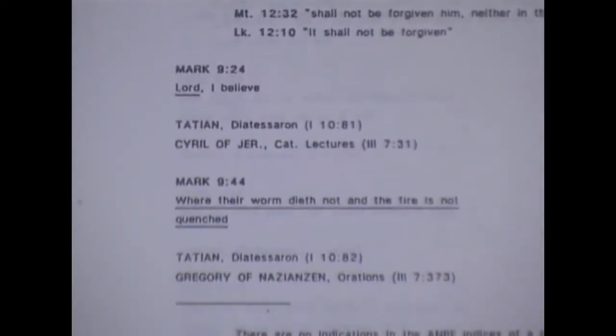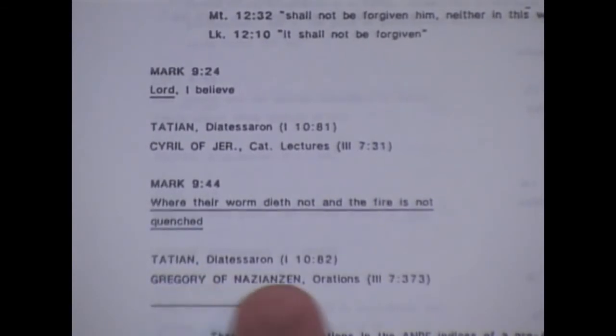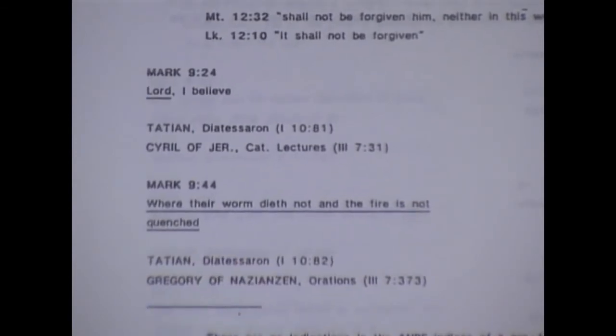Very interesting. And here again, 149 doctrinal passages. Here's one of the controversial ones — Mark 9:44, "Where the worm dieth not and the fire is not quenched." Quoted by Tatian, quoted by Gregory. It's in Tatian's Diatessaron right there. So it was quoted — it was around before a lot of the Alexandrian-type manuscripts were around.